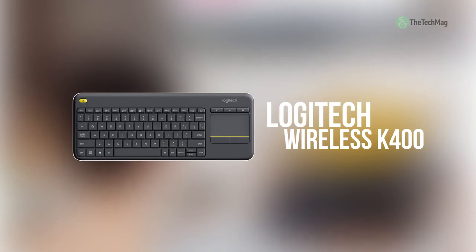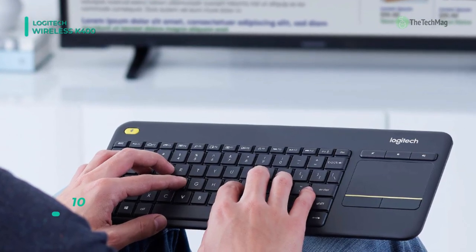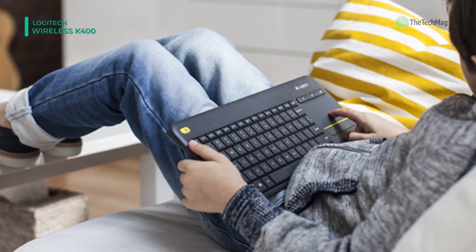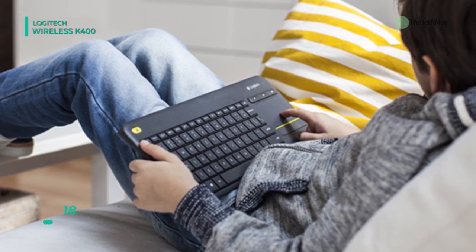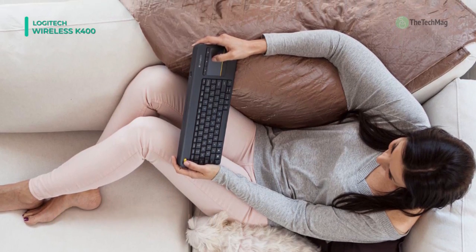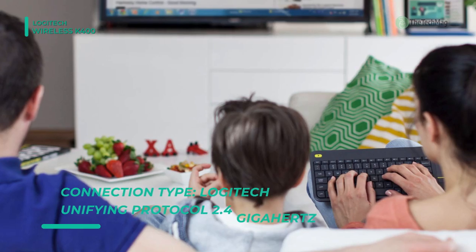The wireless touch keyboard K400 Plus from Logitech is created for convenient, laid-back use on the sofa. Plug in its unifying adapter to your TV-connected PC, and you can navigate within your system with ease, even up to 33 feet away. Furthermore, it has a built-in touchpad and hotkeys for your comfort. Since it's plug-and-play compatible, you won't have to deal with driver installs. Nevertheless, you can install the optional Logitech Options software to customize its key and touchpad settings.